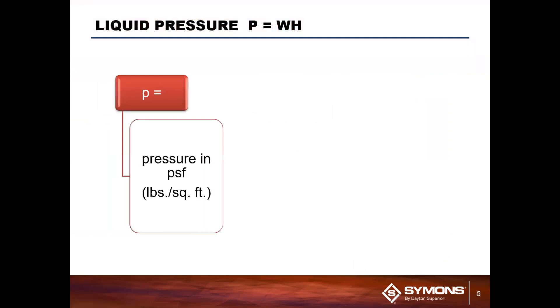First, we're going to talk about those forces that affect the panel. To do this, we need to understand one thing: wet concrete acts like a liquid. The exact water content may vary based on the application and the specific pour, but it needs to be in a somewhat liquid state in order for you to pour the concrete into the form. What this means is that we can use fluid equations like the one on the screen here to determine the pressure of the concrete.